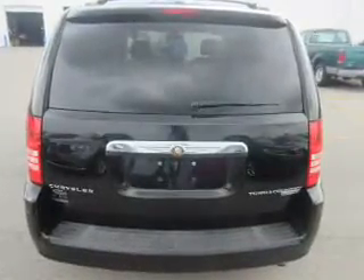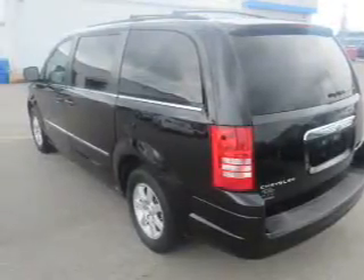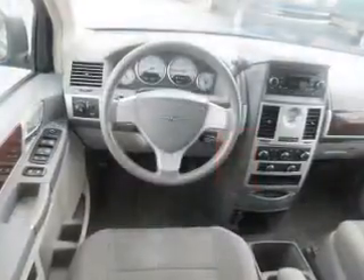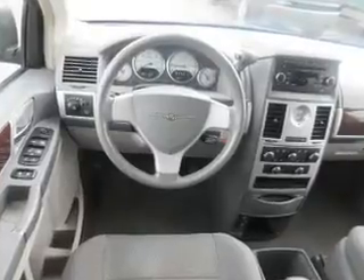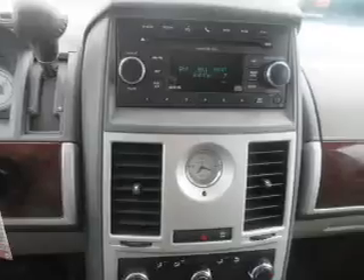Inside you'll find a third row seat, Sirius XM satellite radio, steering wheel controls, curtain head airbags, front airbags, side airbags, child safety locks, cruise control, a trip computer, and child restraint seats.